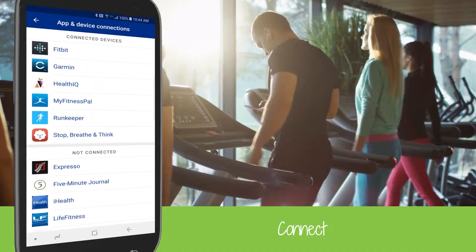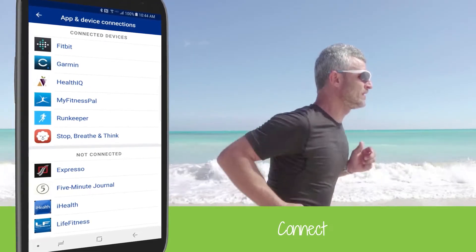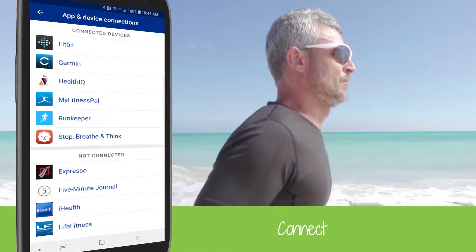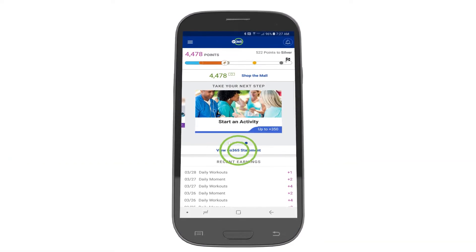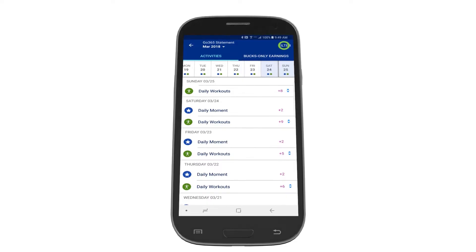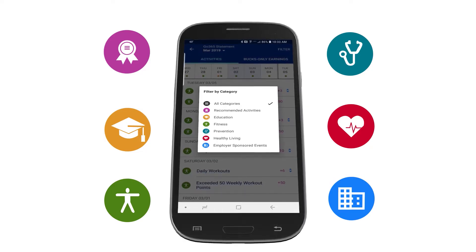Connecting apps and devices like RunKeeper, Fitbit, and others will allow you to earn daily fitness points and bucks, so you can earn a little more each day. In the app, you can also check out all your recent point earnings. Tap on View Go365 Statement to see a full list of your recent activity.